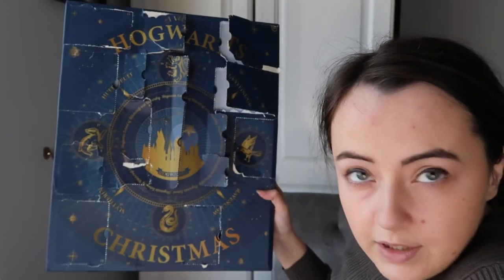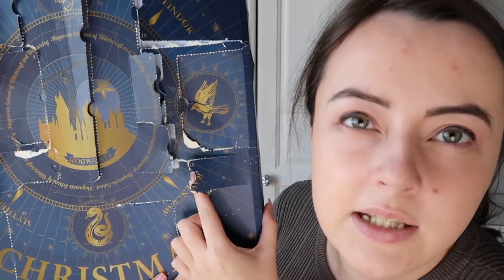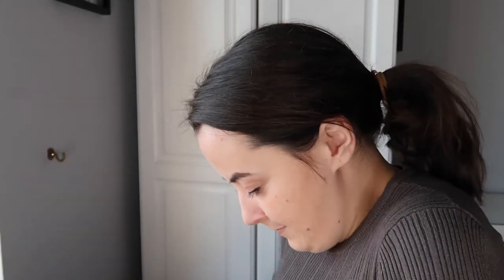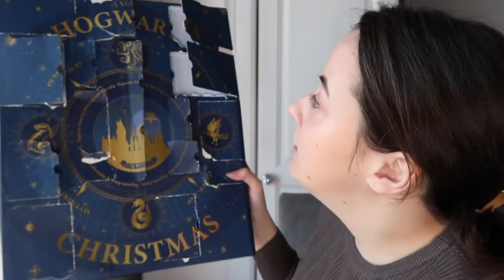Now we're on to number sixteen. Number sixteen is another stamp - I like the stamps. This one is the Hogwarts shield, the Hogwarts symbol. Very nice. Number seventeen is another little one, similar size to fifteen and sixteen.